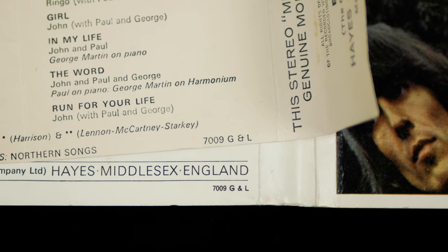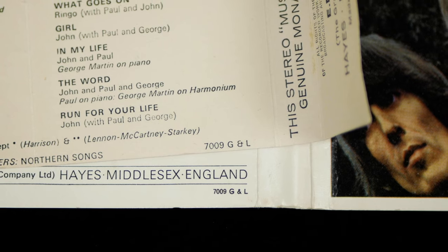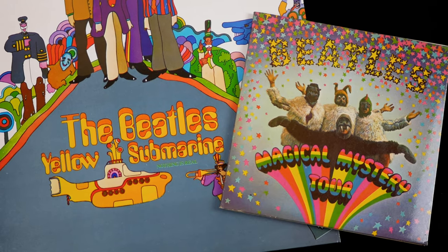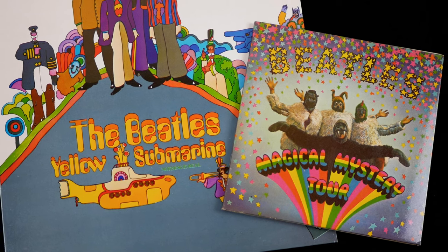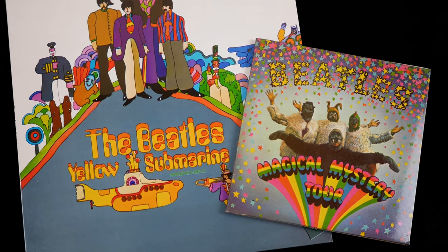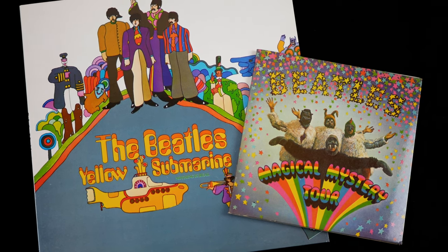This is confirmed by the 7009 number, which is actually the date code for September 1970, which appears on the inserts of both this stereo Rubber Soul reel-to-reel and the first cassette issue. Unlike in the USA, Magical Mystery Tour and Yellow Submarine were never issued in the UK on reel-to-reel and didn't make it onto cassette until 1973.